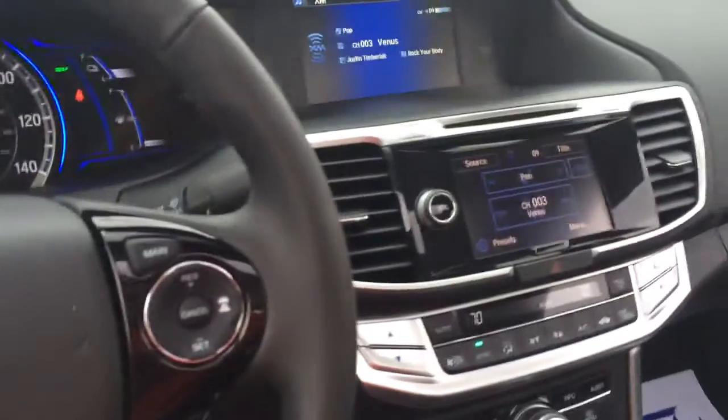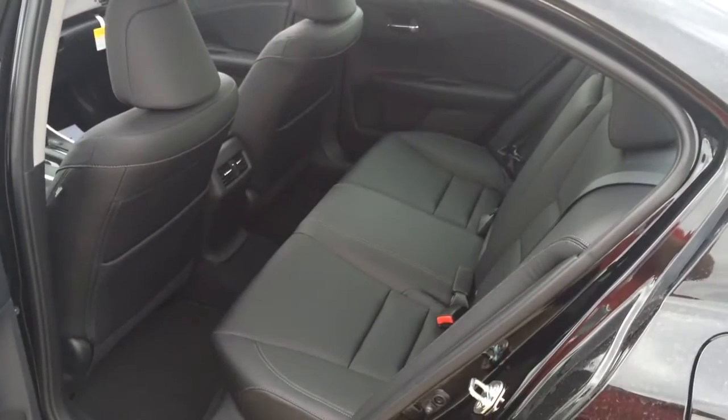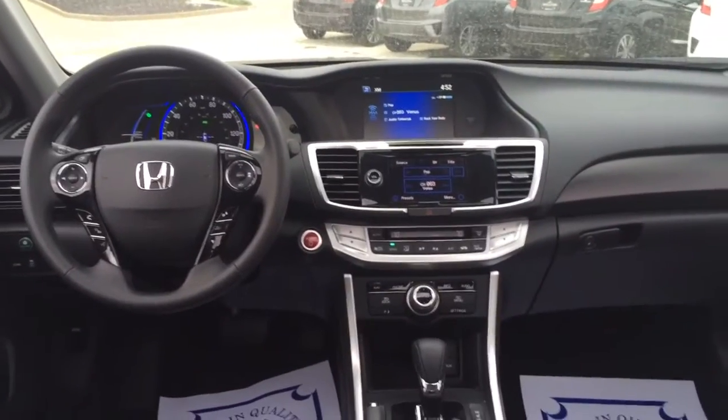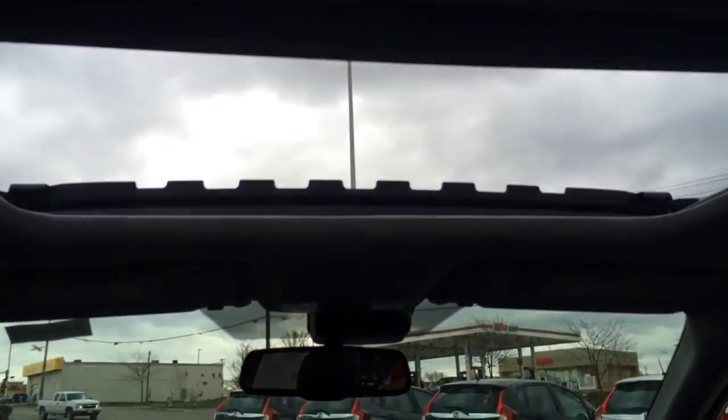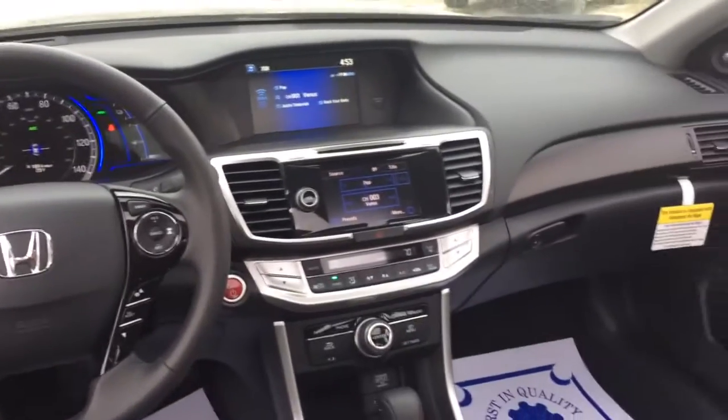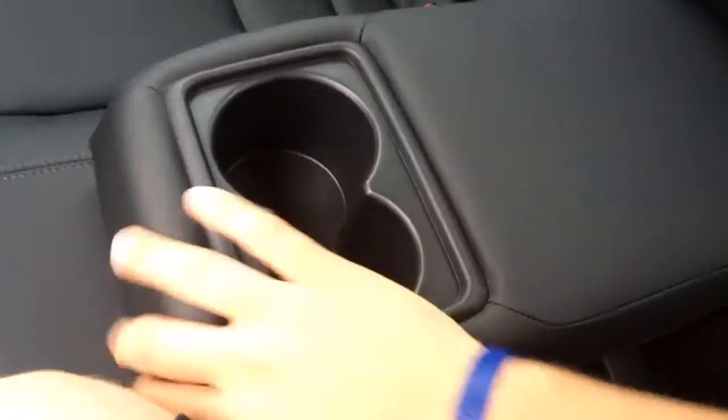The back seat is very good sized in the Accord. Check out that beautiful dash — and there is a moonroof above your head too. In the rear you have air vents, vents under the seats, and cup holders back here.